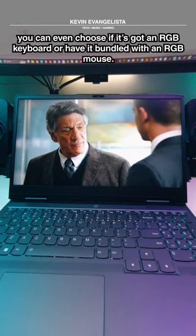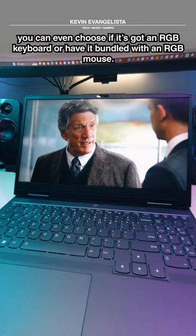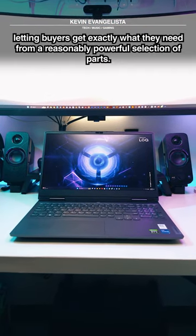You can even choose if it's got an RGB keyboard or have it bundled with an RGB mouse. This is a great initiative, letting buyers get exactly what they need from a reasonably powerful selection of parts.